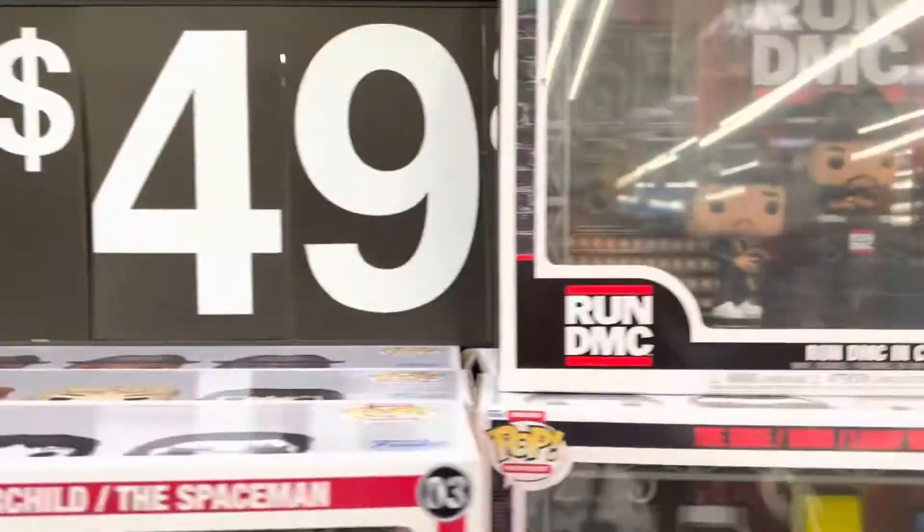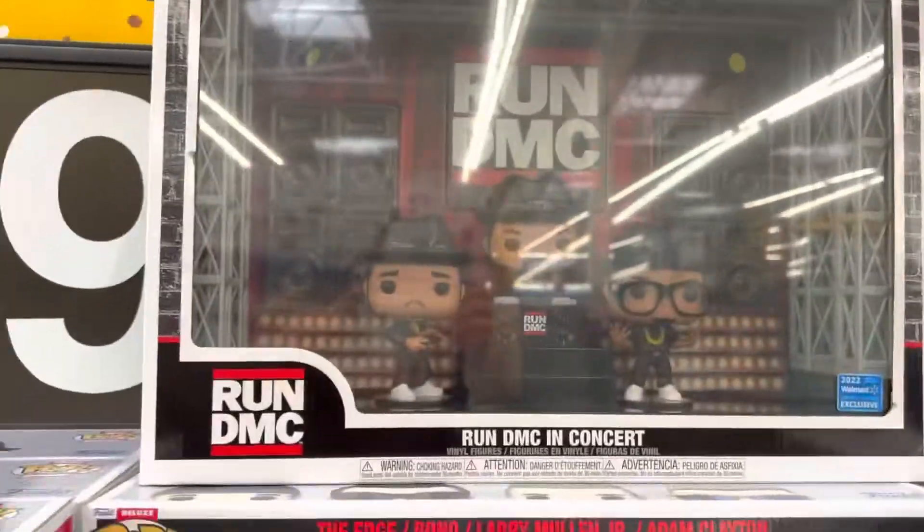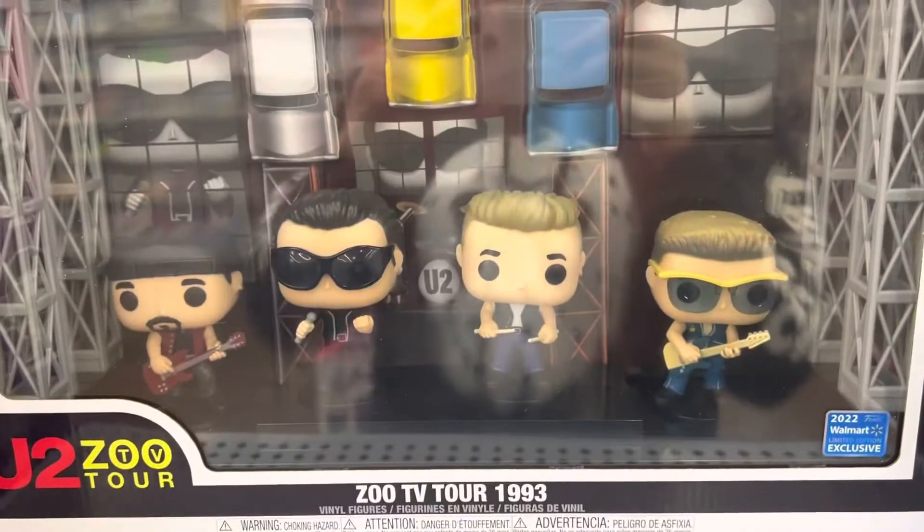It's $59.99, but there's so much cool stuff with this. There's the Metallica one too — really, really freaking cool.